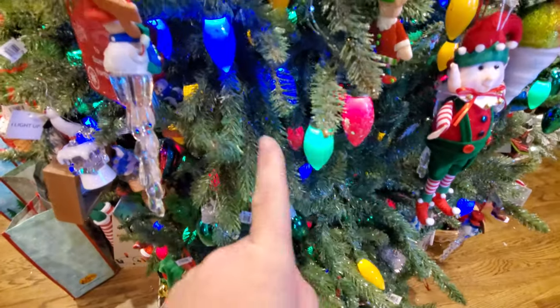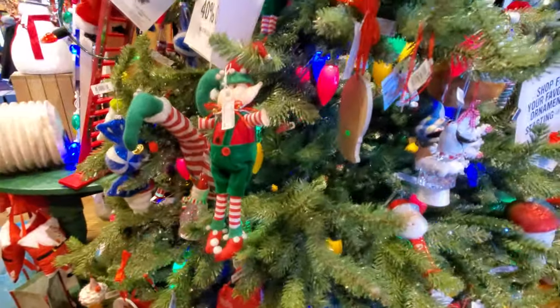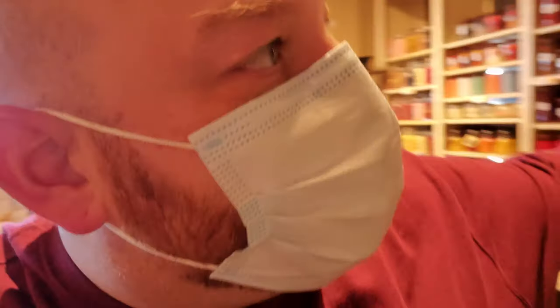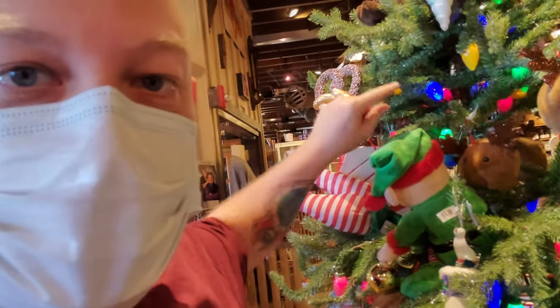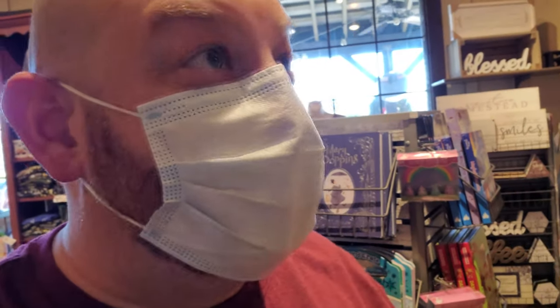I like these colored bulbs too. These are like the old ones — I mean, they aren't actually the old ones, but they're the style of the old ones. Back in the day, these big bulbs used to get so hot and we'd have tinsel and garlands on there, and it would basically melt the tinsel. I can still smell that smell today.